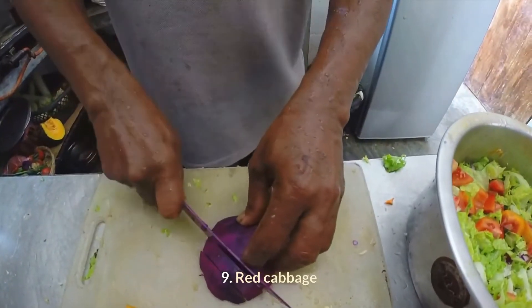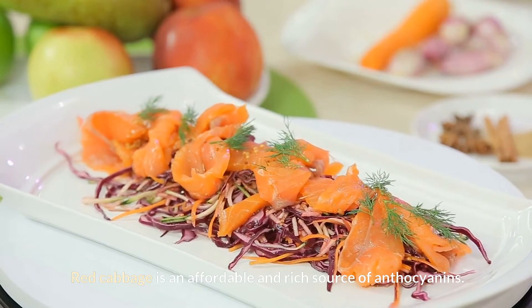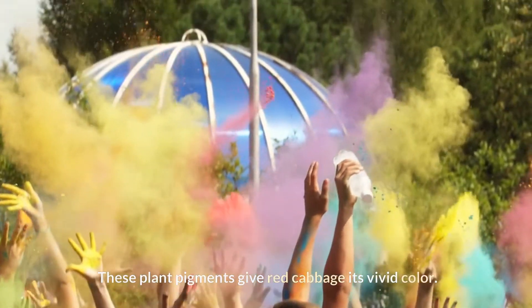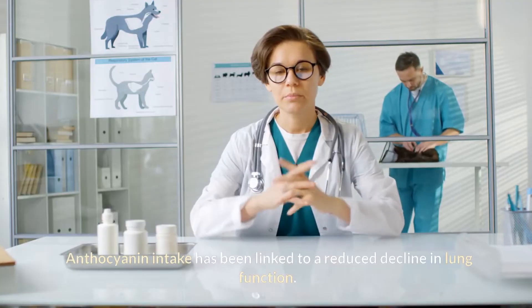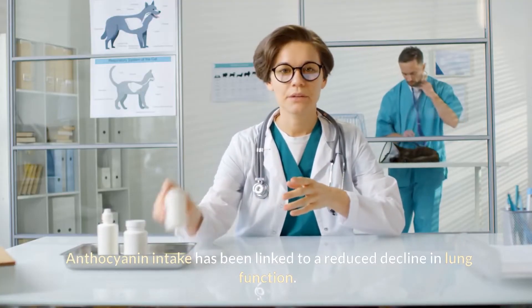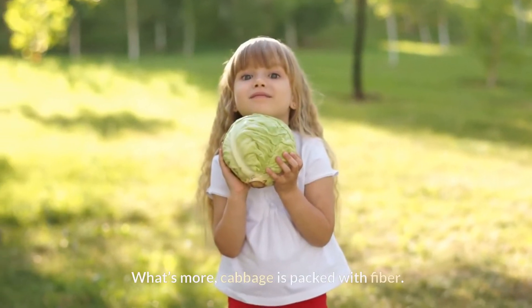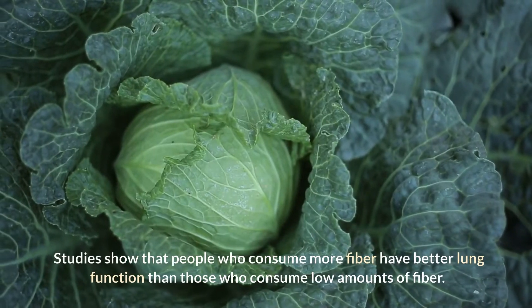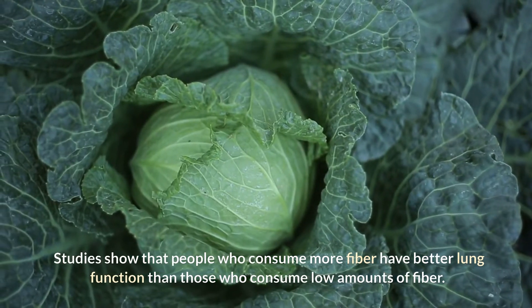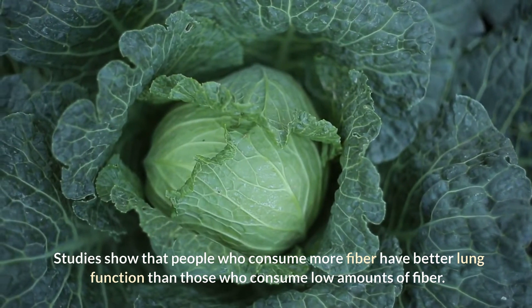9. Red Cabbage. Red cabbage is an affordable and rich source of anthocyanins. These plant pigments give red cabbage its vivid color. Anthocyanin intake has been linked to a reduced decline in lung function. What's more, cabbage is packed with fiber. Studies show that people who consume more fiber have better lung function than those who consume low amounts of fiber.